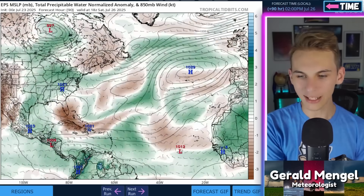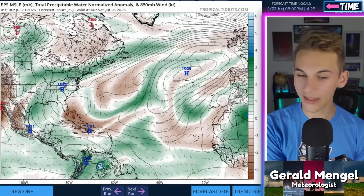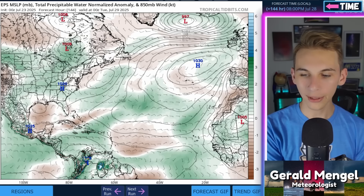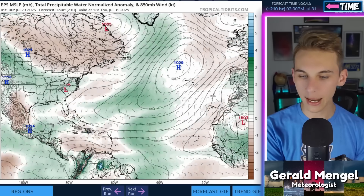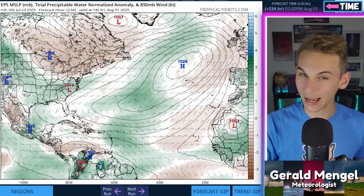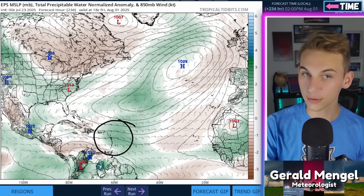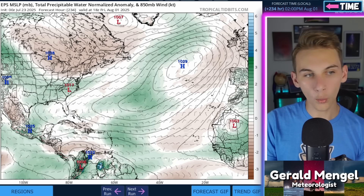That moisture is going to start to pave the way for more moist waves to roll off Africa and towards the main development region. Moving ahead in time, we even get a little piece of moisture coming down out of the North Atlantic, wrapping around the Bermuda High and getting shot down into the main development region. But it's really about a week from now that I notice a big wave of moisture rolling off Africa and into the main development region — that could be an area of potential development. About 10 days from now, that region of energy starts to get towards the islands — the Antilles — right as we turn the calendar from July into August.